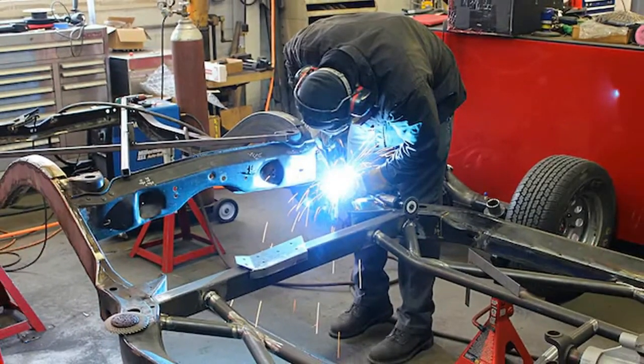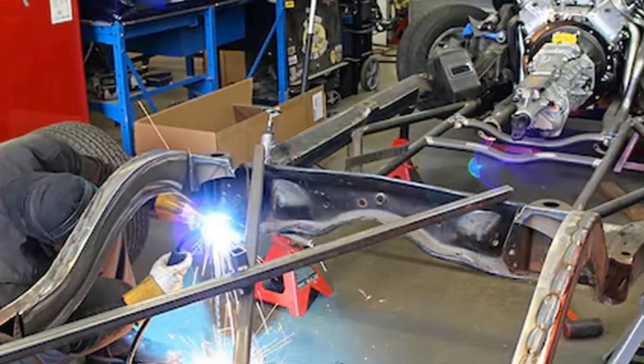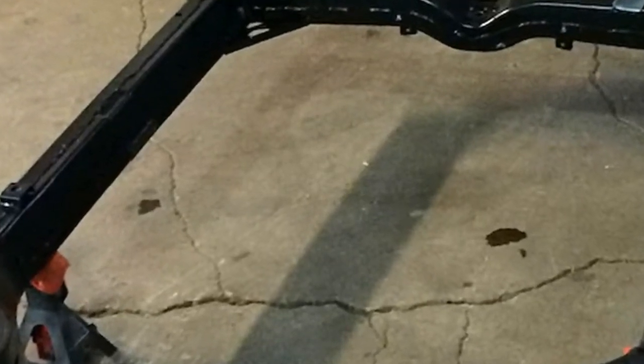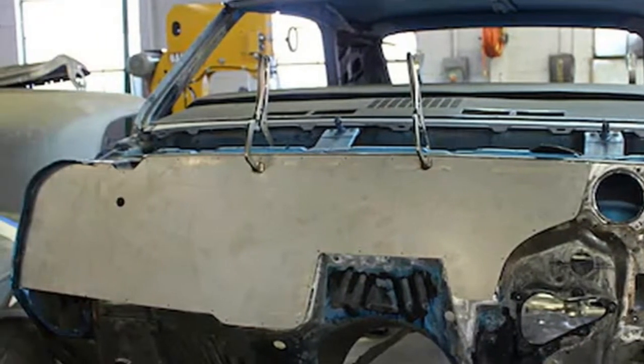Fast forward a few decades and Eddie was ready to give the Chevelle a total transformation into a pro-touring ride that could run at events like the Optima Ultimate Streetcar Series. For this he enlisted the help of Hot Rod Chassis and Cycles — HRCC — and their Skunk Works Racing Division in Addison, Illinois, to make it all happen.